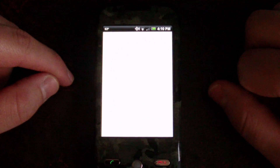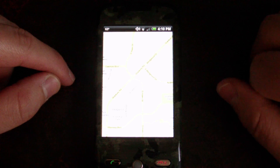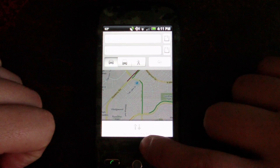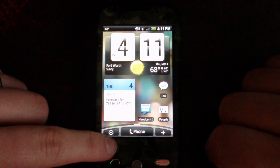When we touch the navigation option, this is going to launch Google Maps. In here, we can press menu and there's the navigation option there. So we now have navigation within Google Maps, which is definitely cool.